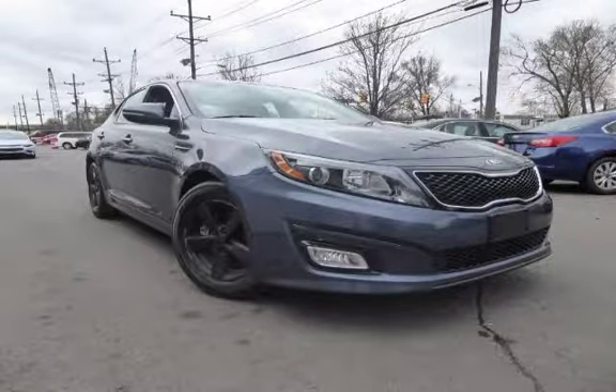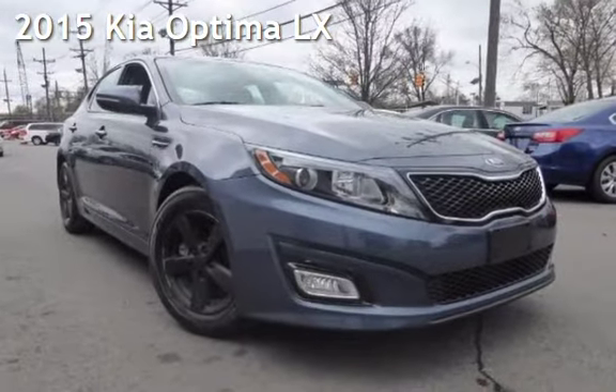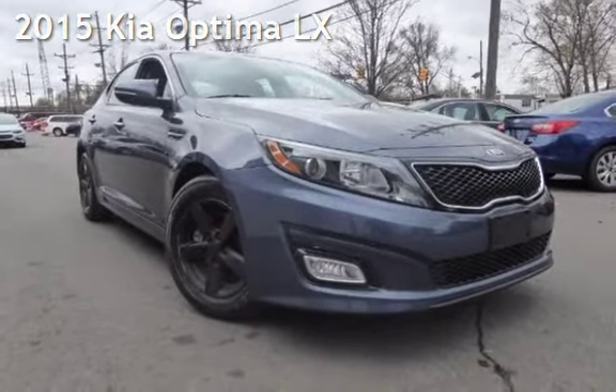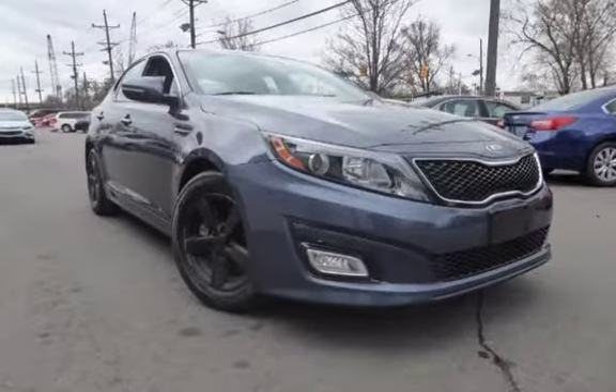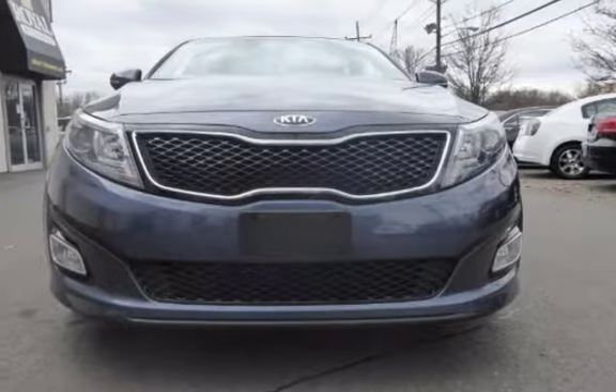Another beautiful vehicle, value priced thousands below the market value, presenting a pre-owned 2015 Kia Optima LX. This four-door sedan has a four-cylinder, 2.4-liter i4 engine, with front-wheel drive and an automatic transmission.